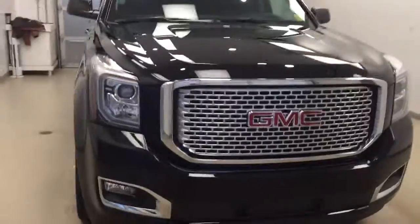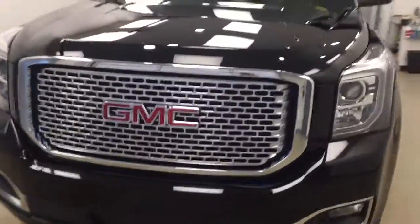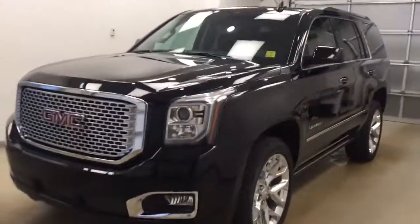Once again, this is stock number 175587 on a 2017 GMC Yukon Denali, and our exterior color today is Onyx Black.